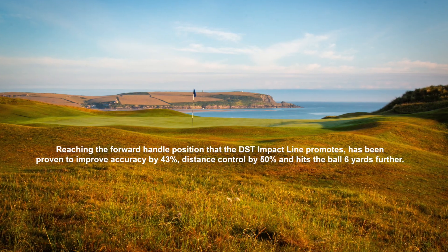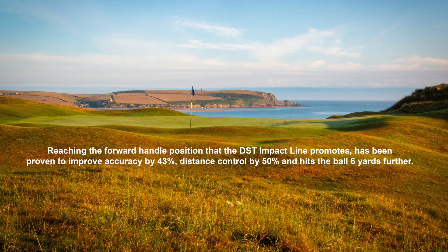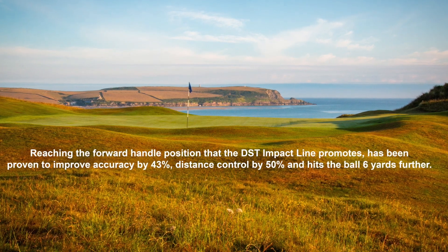Reaching the forward handle position that the DST impact line promotes has been proven to improve accuracy by 43%, distance controlled by 50%, and hits the ball six yards further.